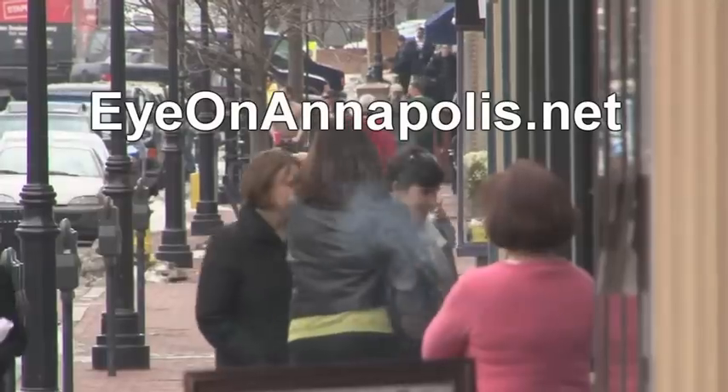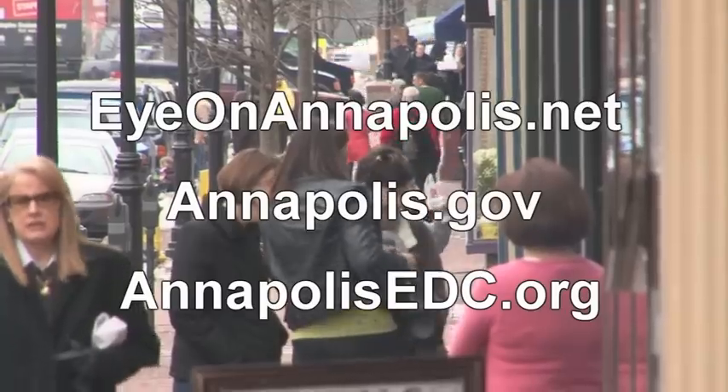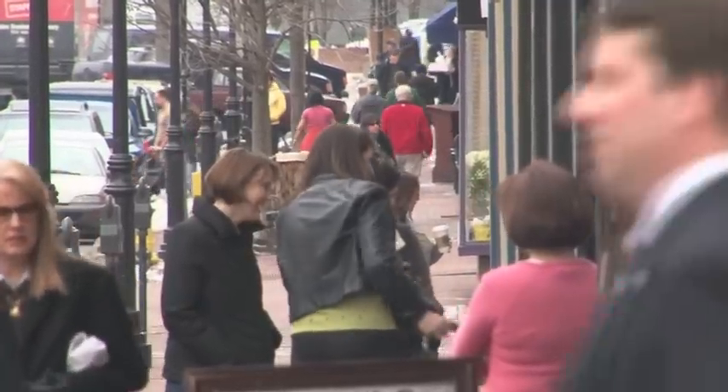For more information, go to inannapolis.net, annapolis.gov, or annapolisedc.org. And don't forget to shop local.